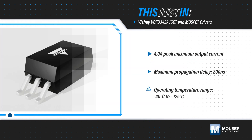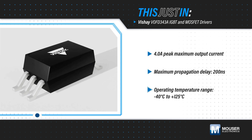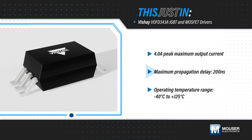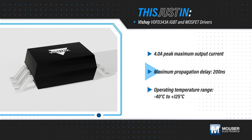Vishay Semiconductors' VOFD343A IGBT and MOSFET drivers, available from Mouser Electronics, provide a peak output up to 4 amps for fast gate charge and discharge, plus a 200 nanosecond max propagation delay to support fast switching applications.